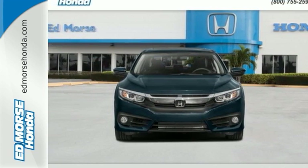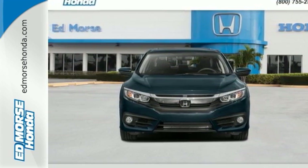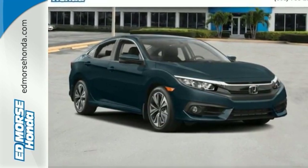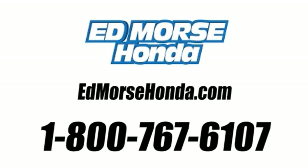Get ready to be amazed. Test drive this wonderful Honda Civic and make it yours today. Call us today at 1-800-767-6107. For value and for service, it's Ed Morse.